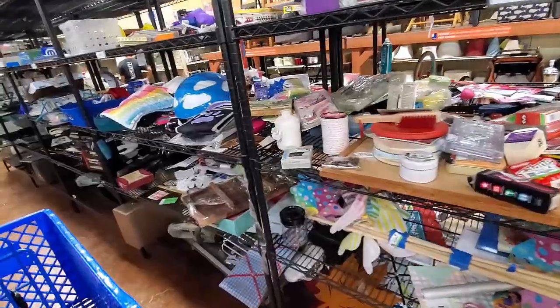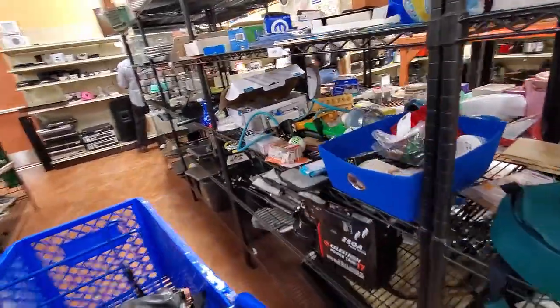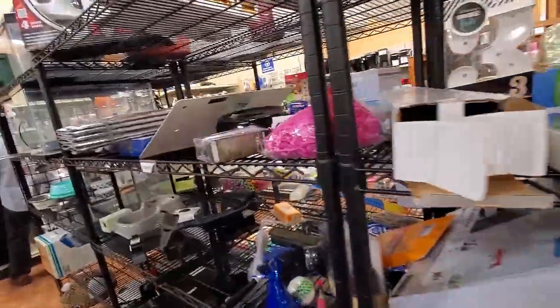You can see I started at the back of the store this time — something I don't normally do. I'm making my way up to the stuff that I really love. I'll get there.